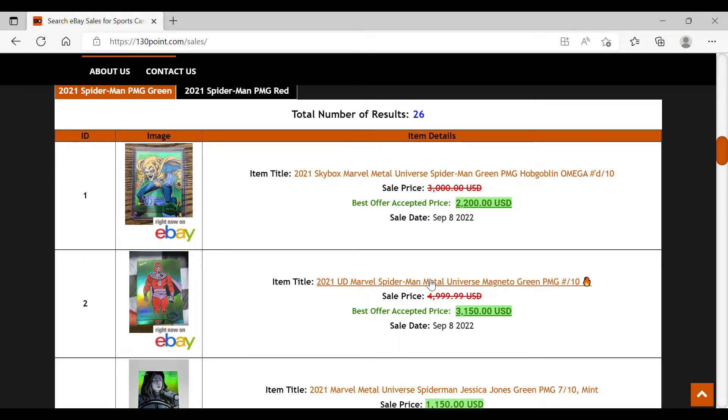What's up YouTube, Car Boss here back in another video. Today we're talking about Marvel cards, specifically the 2021-2022 Metal Spider-Man, and in particular the PMG greens and PMG reds — my observations on the prices and recently sold cards.